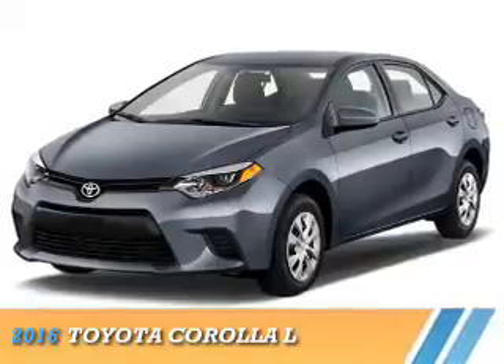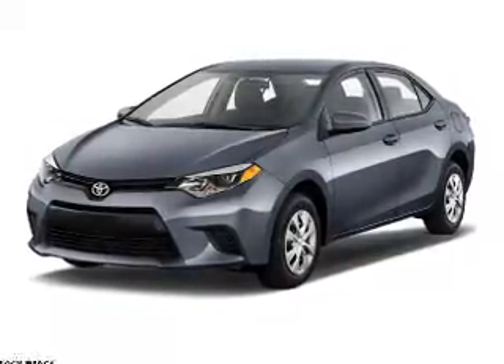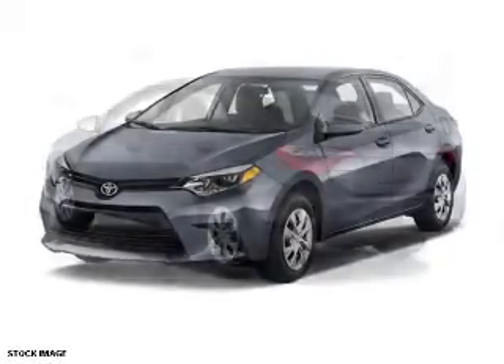Presenting the 2016 Toyota Corolla. It's powered by front-wheel drive, a 1.8 liter four-cylinder engine, and a four-speed automatic transmission.